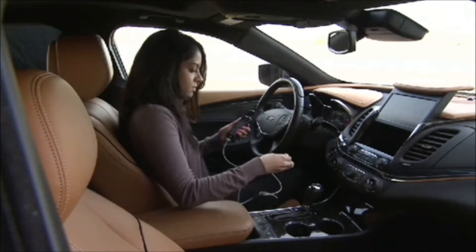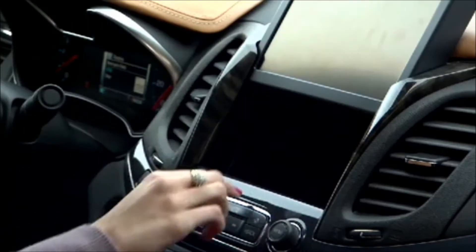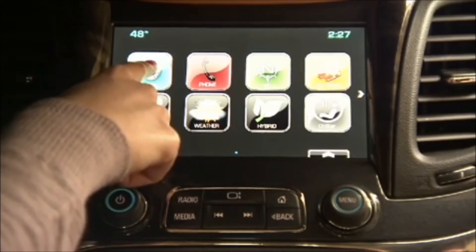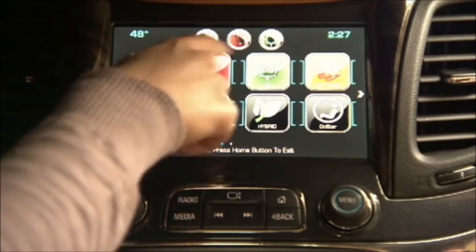We've introduced storage bins in front of the 8-inch touch screen where the customer can actually store their devices. So they're not texting while driving or reaching for their media and doing all these unsafe things. Their device is stored away and they can use the entire system to access everything on that device — they can make phone calls and play media off that device.